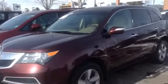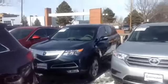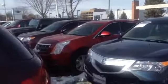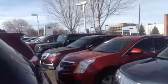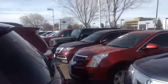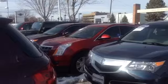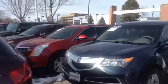This here is a '13 MDX — brand new tires, very nice condition. Here's the blue one that you actually officially inquired about in your email. Next to that we have a Cadillac SRX, and beyond that we have another Acura MDX. This is just part of our 500 pre-owned vehicles that we normally keep in stock, so we've got a ton of options.